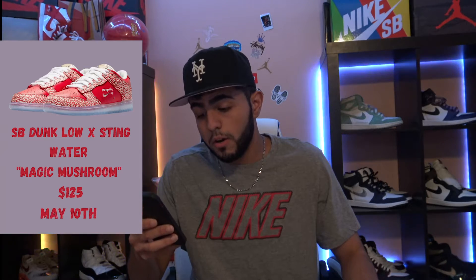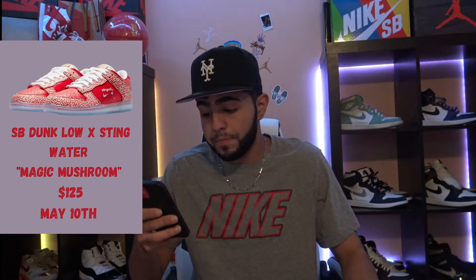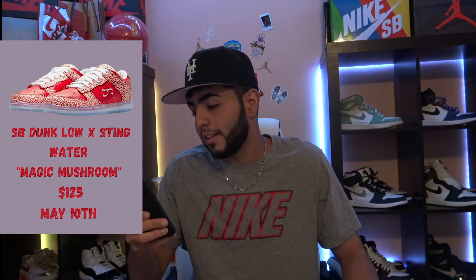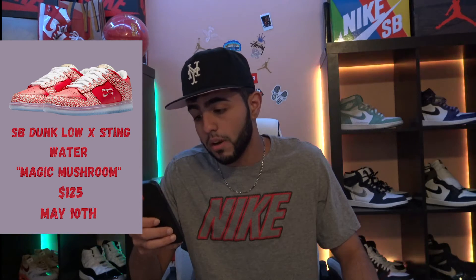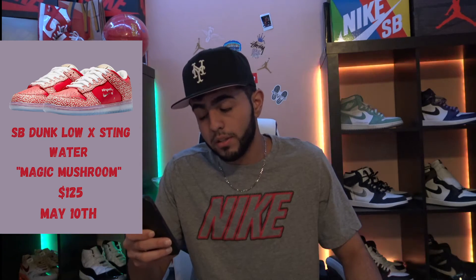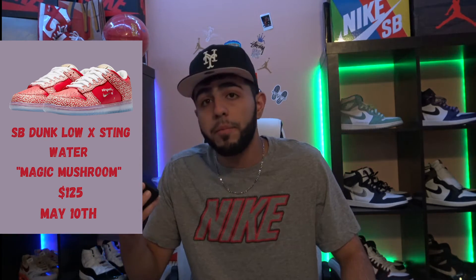Up next, we got the SB Dunk Glow X Stingwater Magic Mushrooms dropping on May 10th as a draw. I'm kind of disappointed with these — they would have been so nice if the uppers were a different color or at least leather. The red colorway kind of throws them off and looks wacky. But the soles are oh my god, so nice and icy. They look perfect on a dunk and I'm hoping to see those soles on another colorway.